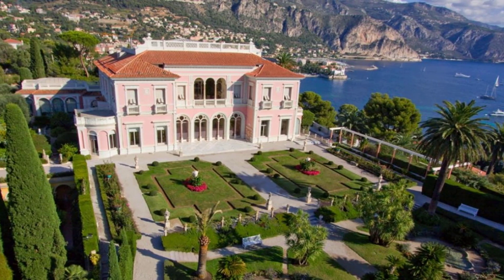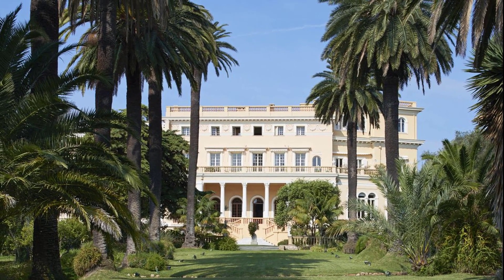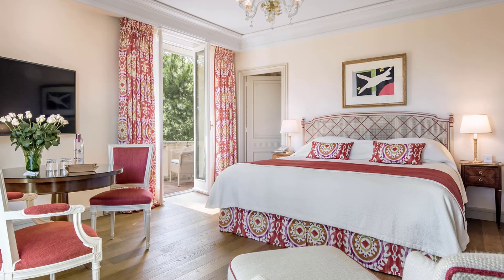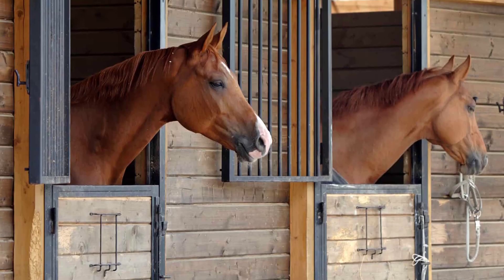Villa Les Cedres — $450 million. This place is number two and has approximately 35 acres of gardens. By its name we come to know that there are many cedar trees located throughout its grounds. It consists of 14 bedrooms, a large swimming pool, and a large stable for horses.